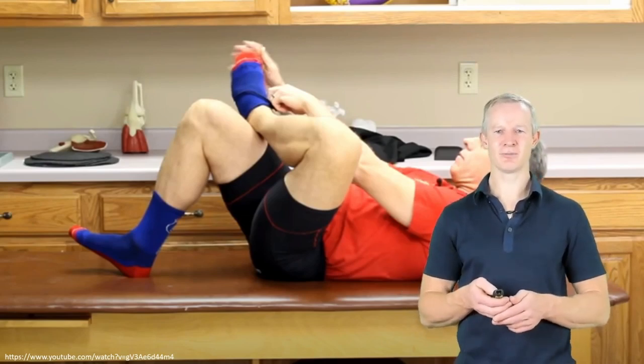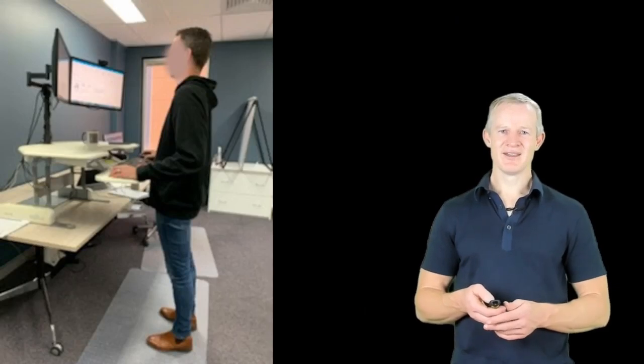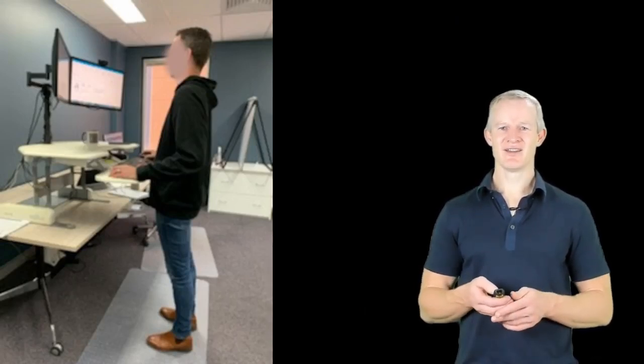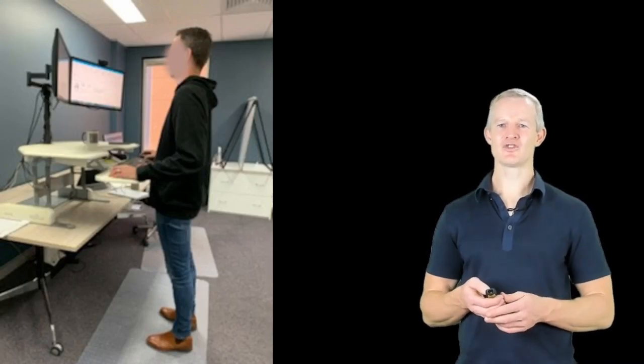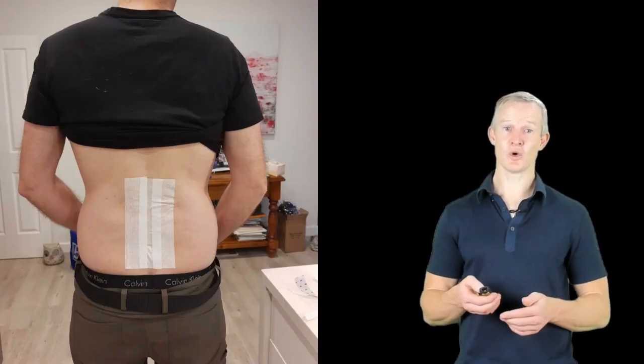This reduced the peak pressures experienced by his injured discs. And understanding that reclined sitting has lower disc pressures than upright sitting, this was his recommended posture driving to work, also using a lumbar roll. And at work, he was encouraged to use a standing desk. And you can also see he's wearing slip-on shoes that can easily be put on with a long-handle shoehorn.